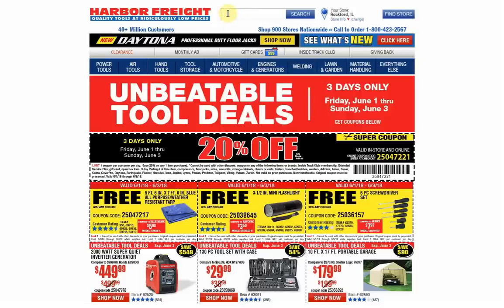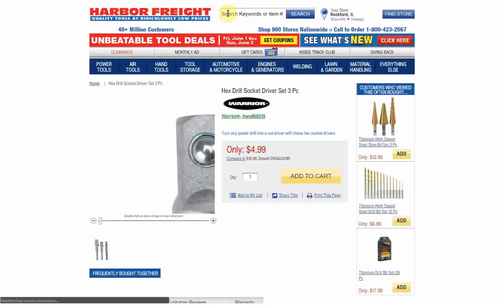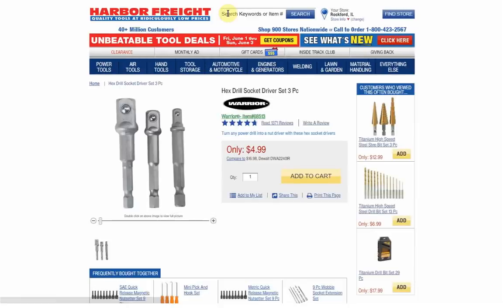Number 10 is going to be 68513. I used to try and guess some of these, but I was wrong every single time, so I quit guessing. It's the Hex Drill Socket Drive Set 3-Piece. They've had coupons on these in the past, either $1.99 or $0.99. It's actually an item that I own — I think they're really handy. They turn pretty much any drill driver into something you can put sockets on, and it's small enough to carry in a tool pouch. Pretty popular item with 1,371 reviews and almost 5 out of 5 stars.